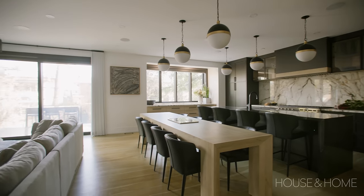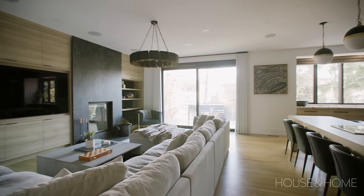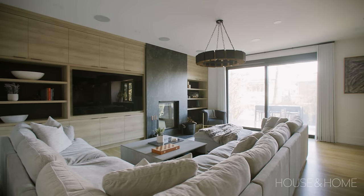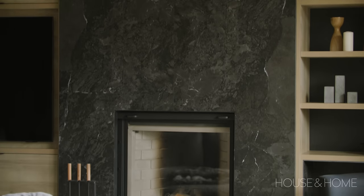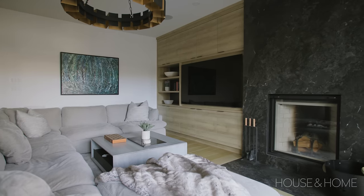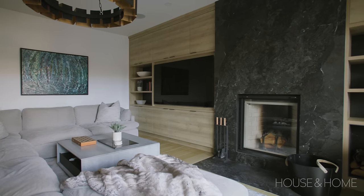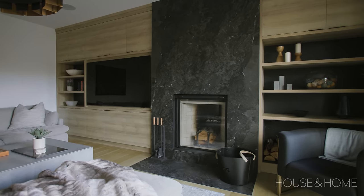At the back of the house we have a combination family room and kitchen right beside each other — that really is the hub of the home. We wanted to make sure that this family could enjoy each other's company together all in the same space, so we've got a beautiful wood burning fireplace in the family room and a huge sectional sofa so everybody can watch movies. I really love executing asymmetry where we can.